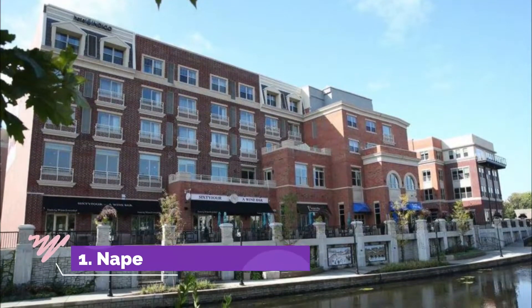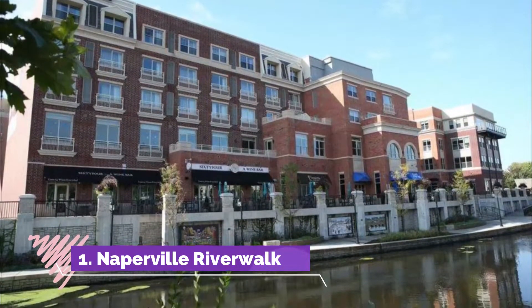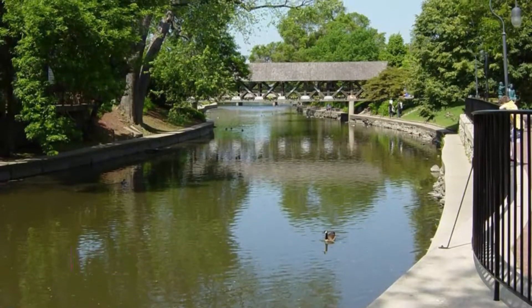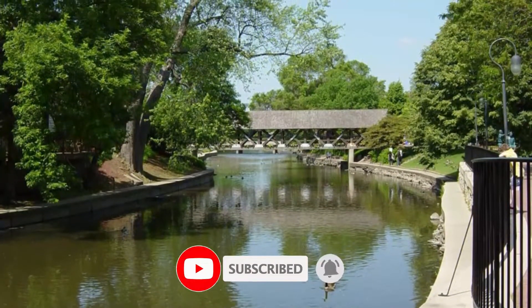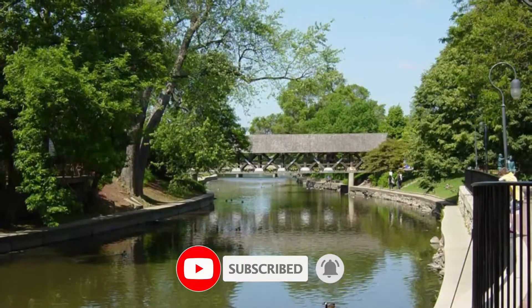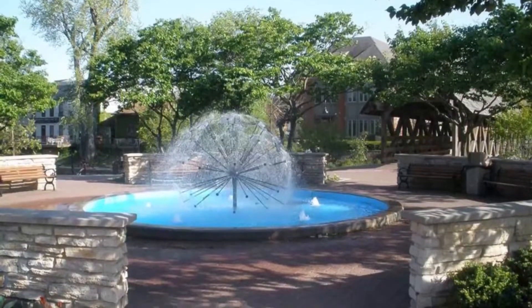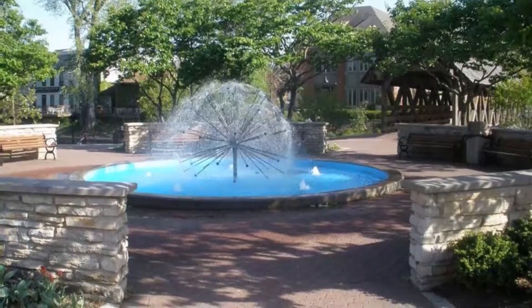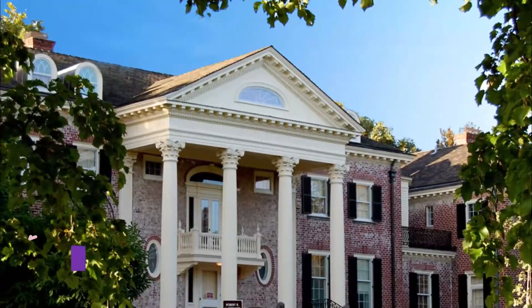Number one: Naperville Riverwalk. The Naperville Riverwalk is a nearly two-mile linear park at the heart of the city near downtown. The riverwalk follows the banks of the DuPage River with a manicured walking path and scenic bridge crossings. This public space is in the heart of Naperville and connects other cultural attractions with aesthetic pleasures.